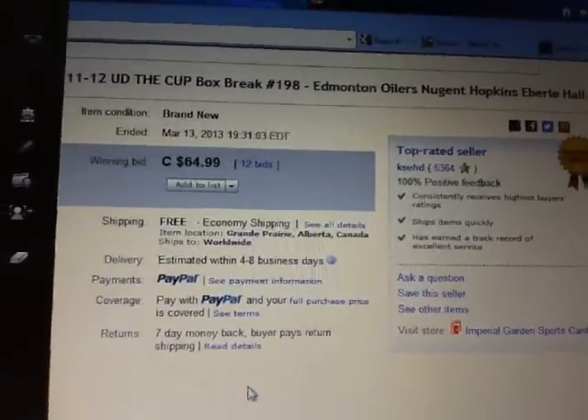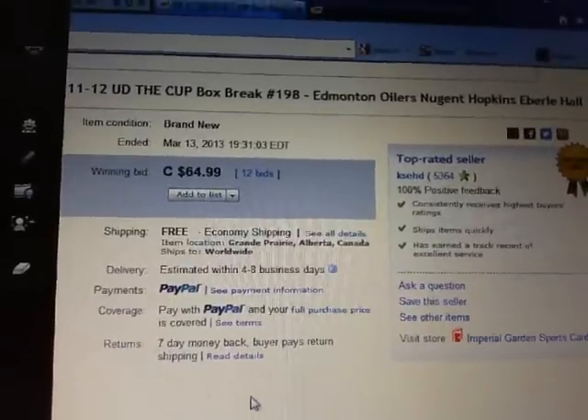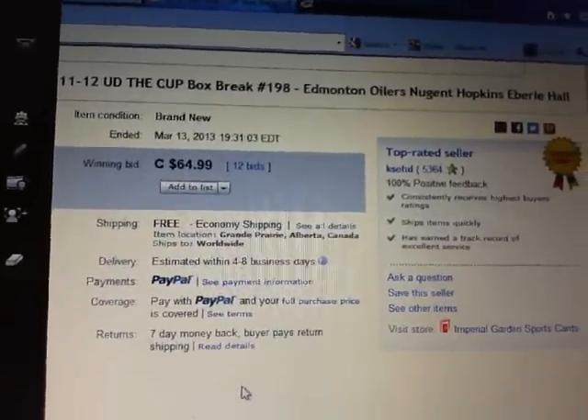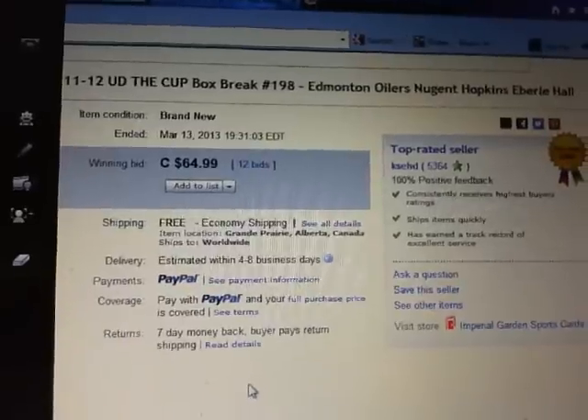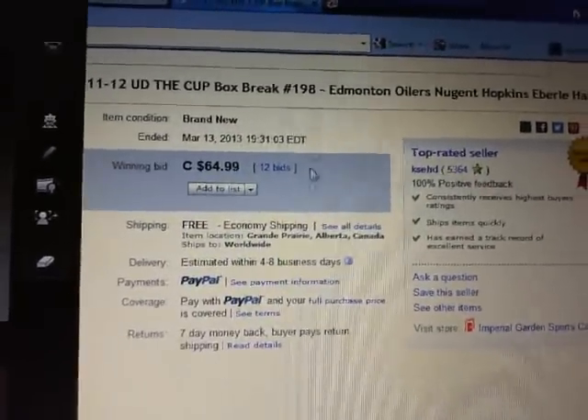Hey there guys, welcome to KSED Single Box Break number 198 of 11-12 Upper Deck The Cup. The last break that ended was Edmonton Oilers on March 13th at 7:31pm Eastern Time.